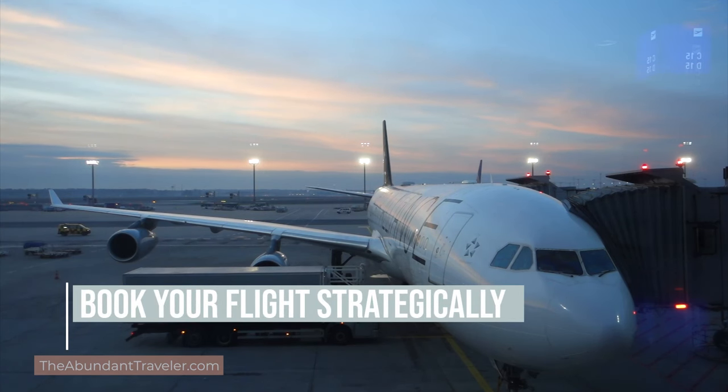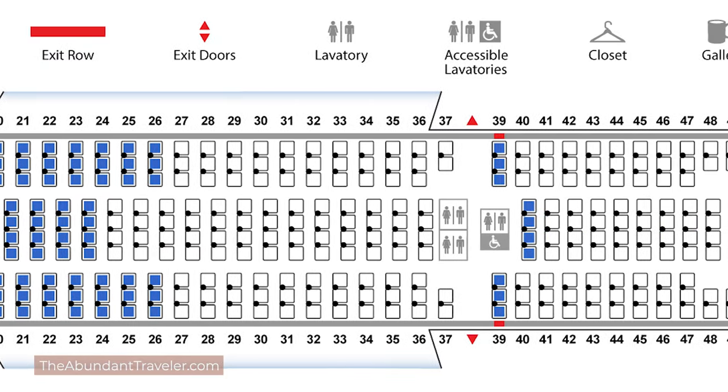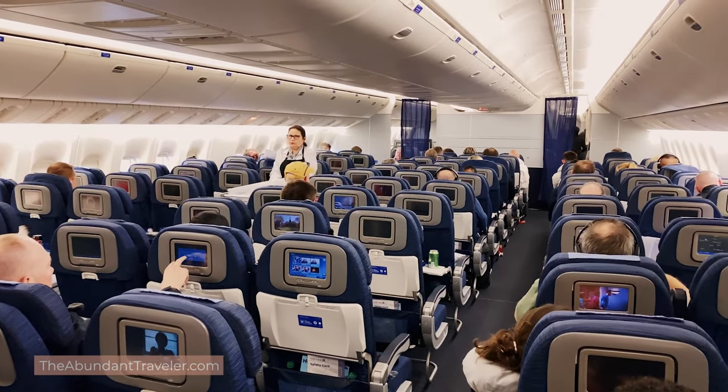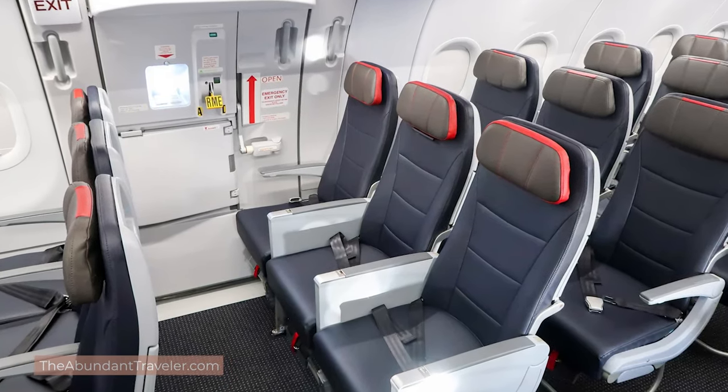So let's talk about what to do before you actually fly. Number one: book your flight strategically. Think about where you want to sit, what part of the airplane, whether you want an aisle seat or a window seat. You want to be in the seat that is most comfortable to you. Towards the front of the plane tends to be less turbulent than the back. If you get nauseous more easily, sit at the front. If you like lots of extra room in economy, think about getting an exit row seat — but remember, exit row seats don't recline at all.